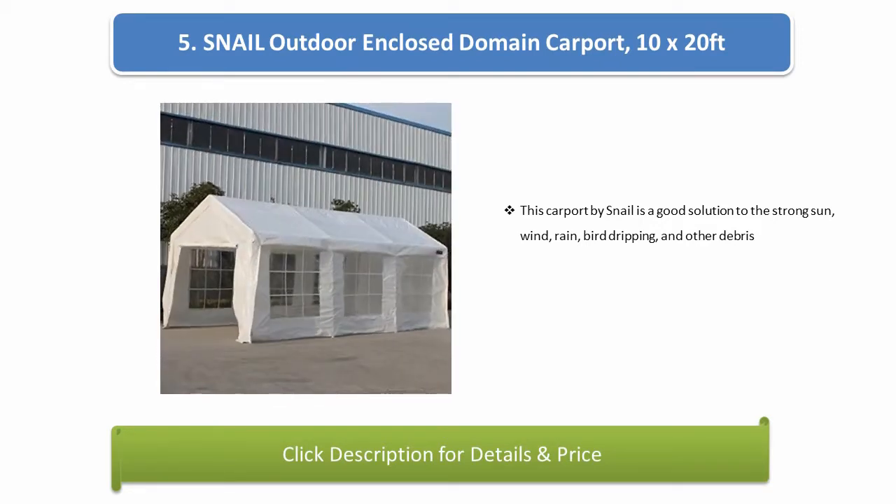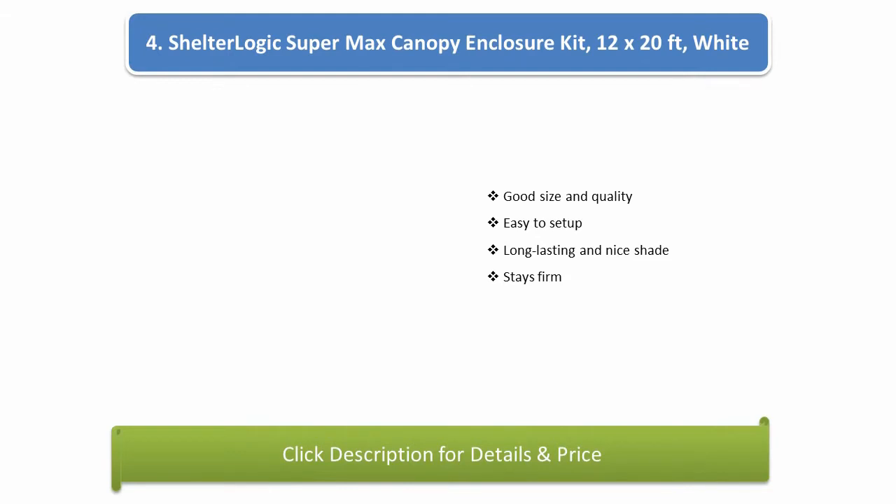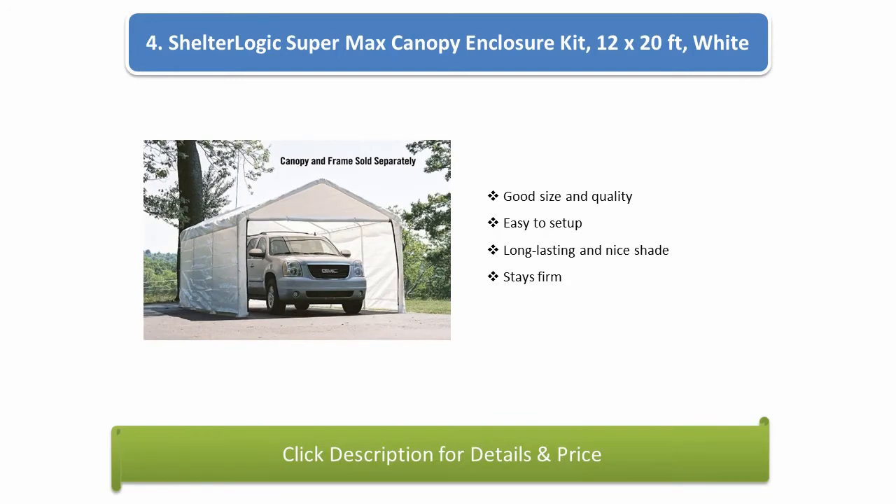The Snail carport is a good solution against strong sun, wind, rain, bird droppings, and other debris. Number 4: Shelter Logic Supermax Canopy Enclosure Kit, 12 by 20 feet, white. Good size and quality, easy to set up, long-lasting, provides nice shade, and stays firm.